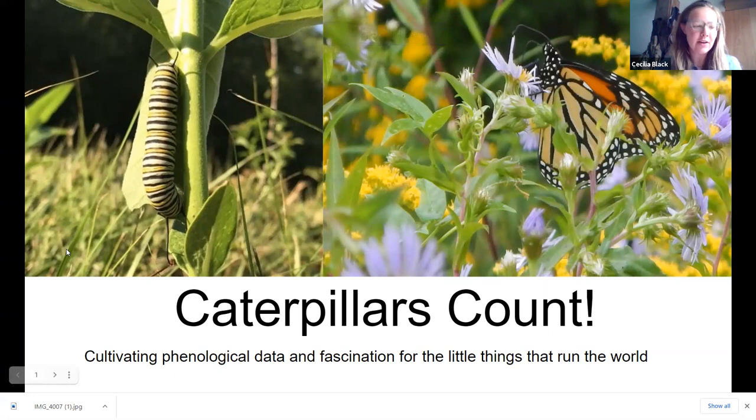These are some beautiful pictures of our friends, the monarch butterfly and the monarch caterpillar. Caterpillars Count: cultivating phenological data and fascination for the little things that run the world — which is what naturalist E.O. Wilson said about caterpillars.